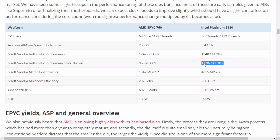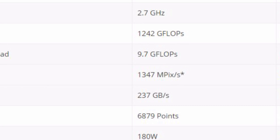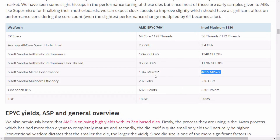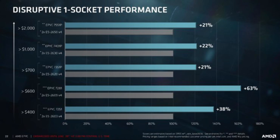There's a significant performance difference between AMD and Intel when you look at media performance. AMD comes in at 1,347 million pixels per second, while Intel reaches about 4,855 million pixels per second — that's over triple the performance. Apparently the AMD CPUs are not optimized for these benchmarks, and as mentioned, they're still under development.